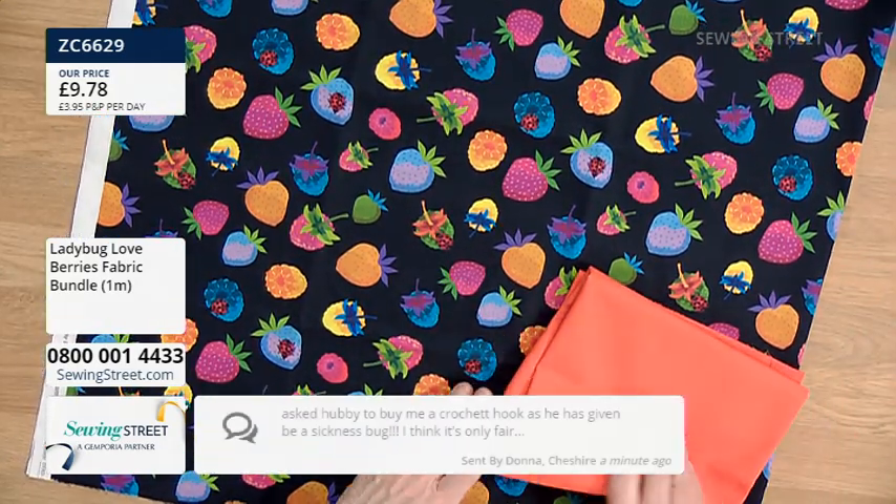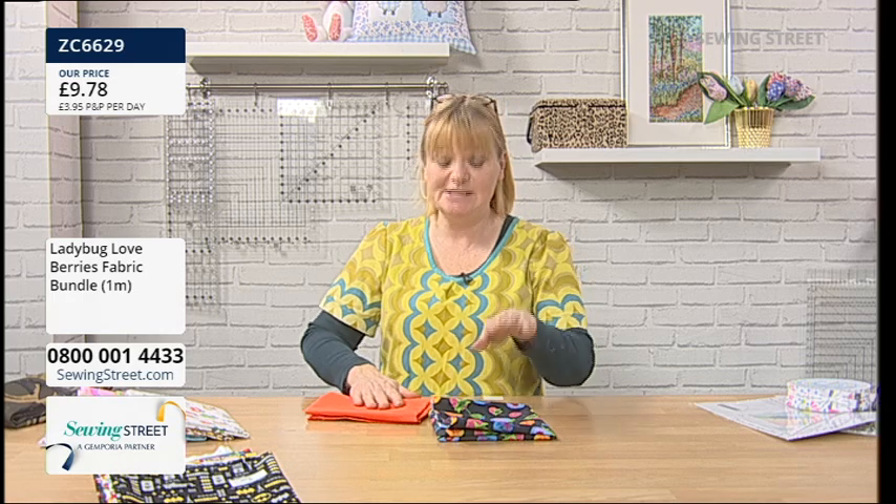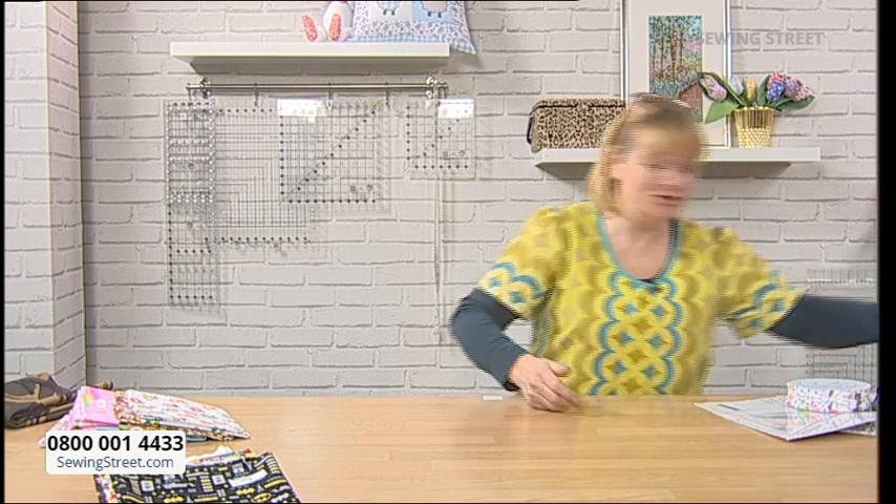'I've asked the hub to buy me a crochet hook as he's given me a sickness bug — I think it's only fair,' from Donna. Absolutely — definitely a crochet hook and the winder thing too. Don't forget the winder thing — it's new and Julie's going to be explaining it, but it is an integral part of winding so you can mix your yarn together. He needs to get it now because they're going to sell out. Send photos in for that hour of your yarn stash — we'd love to see it.